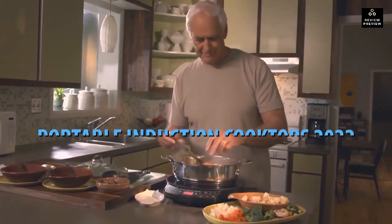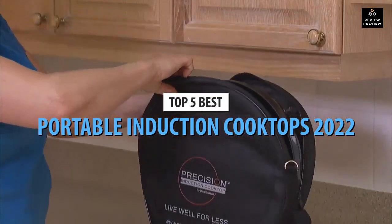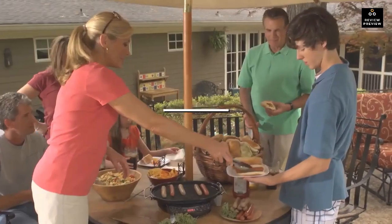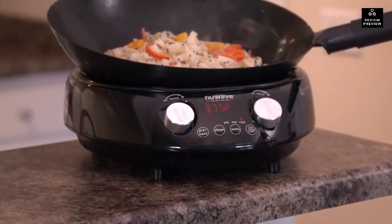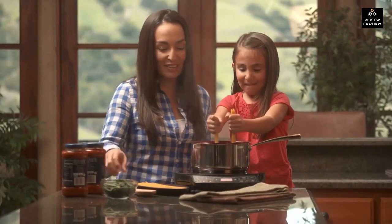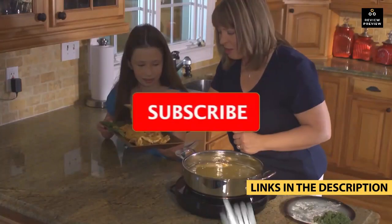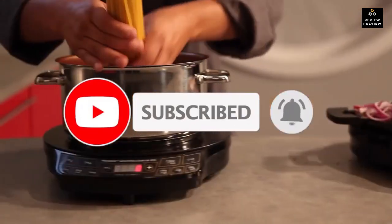What's up guys, today's video is on the top 5 best portable induction cooktops. Through extensive research and testing, I've put together a list of options that'll meet the needs of different types of buyers — whether it's price, performance, or particular use, we've got you covered. For more information on the products, I've included links in the description box down below, updated for the best prices.